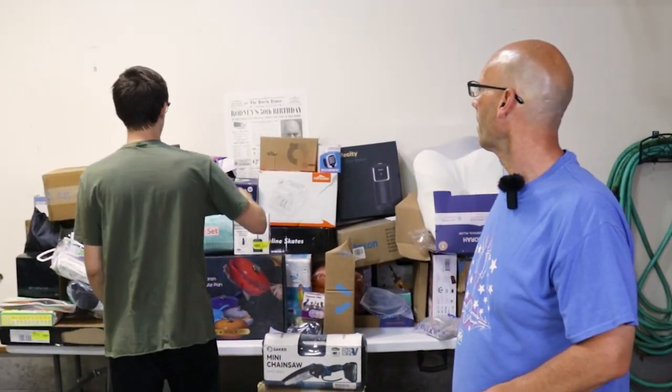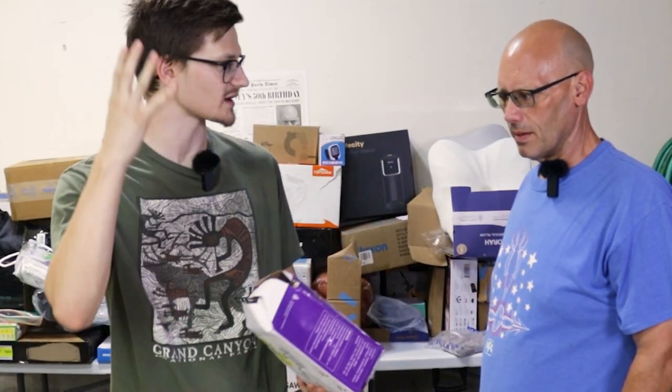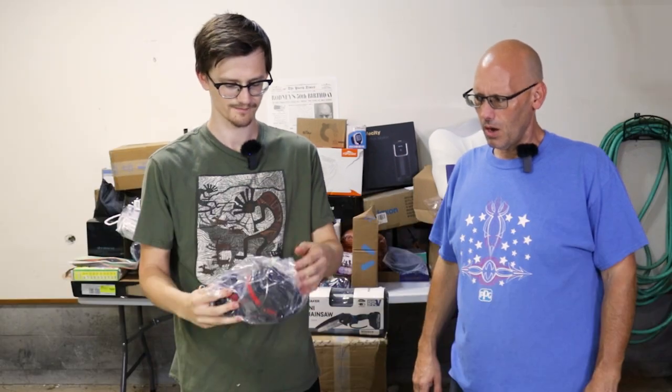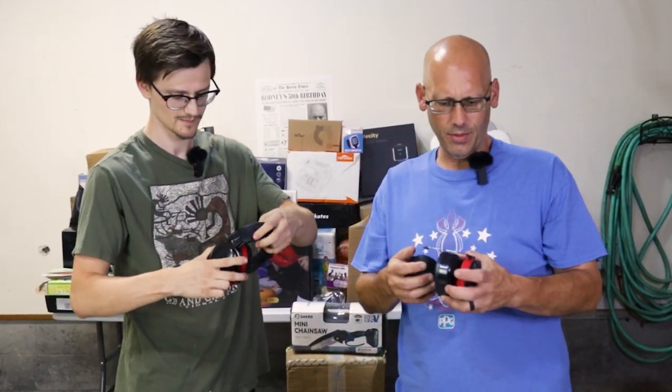I'm going for this beat up box. It says it's hearing protection — looks like headphones, like ear muffs. That's what it is. It could be for shooting or for work. And it's broken — that would explain why it got returned.